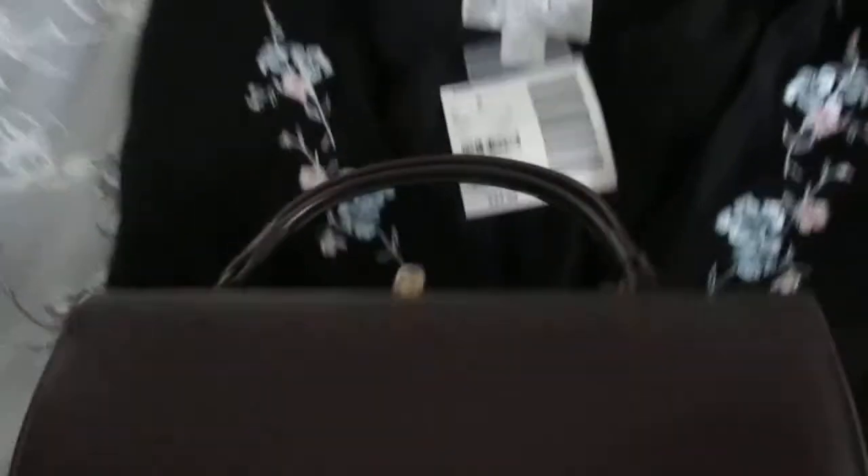Then this scarf right here was regular two dollars — I just loved it. It's thin, it's great for summer, spring, and fall to wear, and it was on sale for one dollar. I thought it would look great with this little purse to update it — I could just tie it around the purse if I don't want to wear it — and I just absolutely love it.